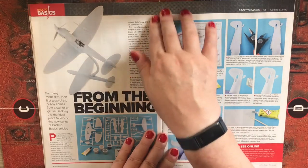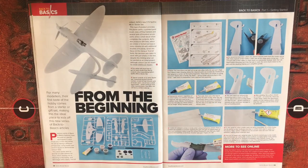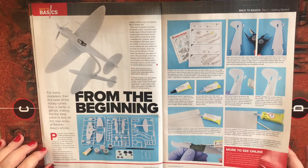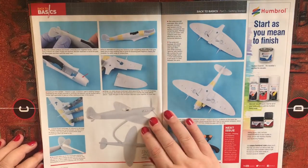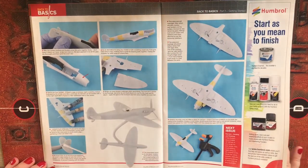Back to Basics, Part 1: Getting Started — this is a beginner's article using the Airfix Mark 5C Spitfire starter set, going through various aspects of the build process and the tools you'll need.